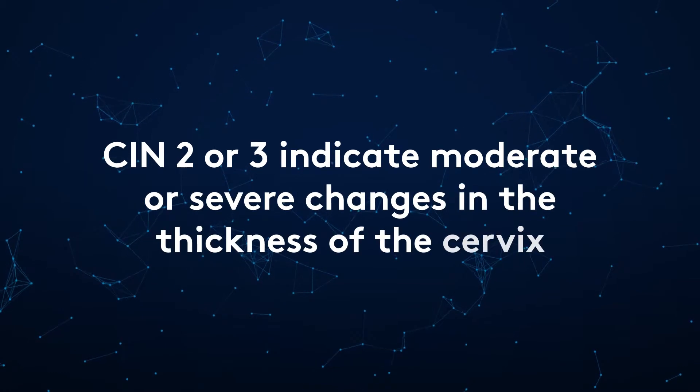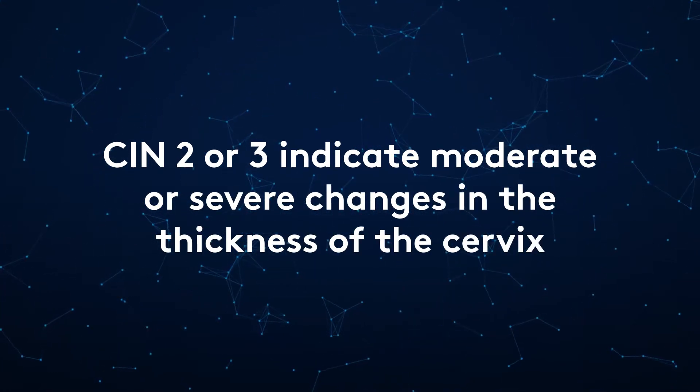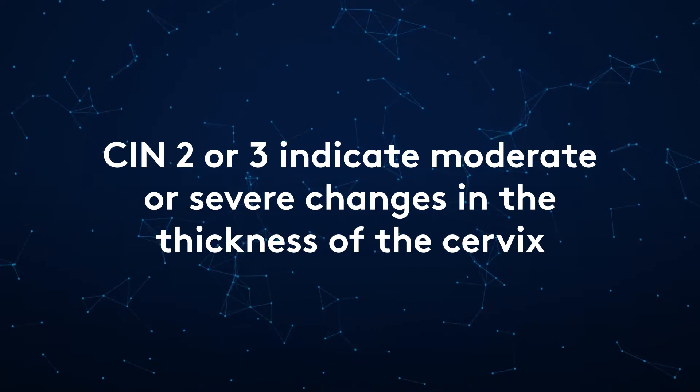CIN2 or CIN3 indicates moderate or severe changes in the thickness of the surface layer of the cervix. There are rare abnormalities called cervical glandular intra-epithelial neoplasm, or CGIN. This involves the same sort of precancerous changes in the inner layer of the canal of the neck of the womb.